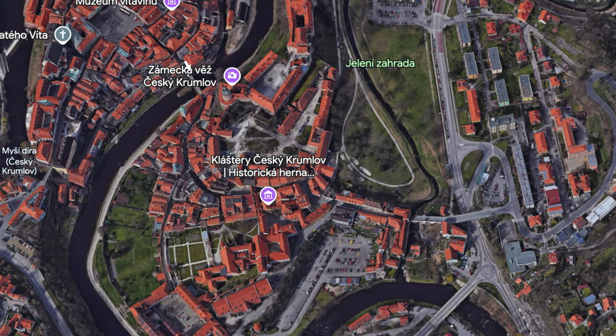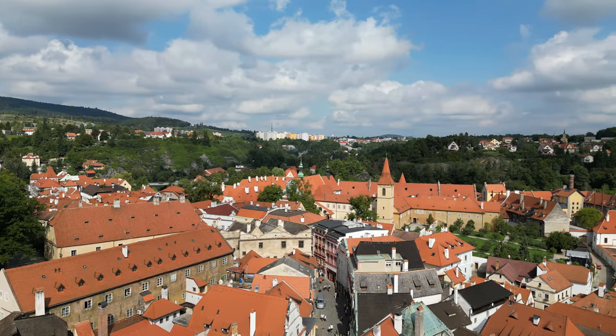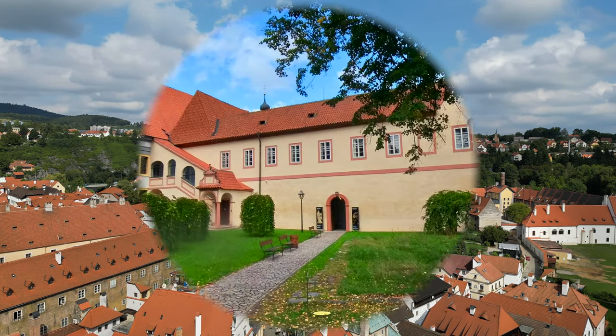Before we start to explore the old town itself, we go through the town to the Krumlov Monastery. This was founded in 1350, and it has a preserved set of three monasteries from the middle of the 14th century.